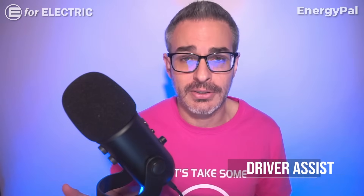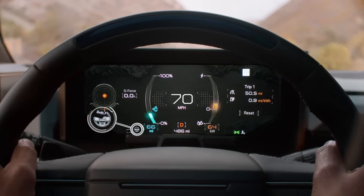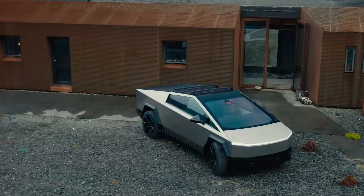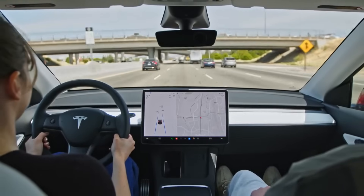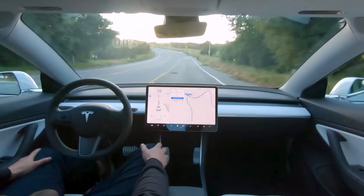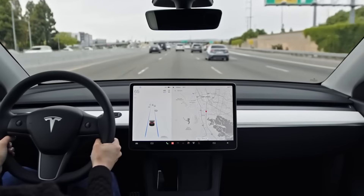Now let's talk about the driver assist features, which are important nowadays. The Hummer EV offers Super Cruise from GM, which honestly is not very good — I'm not a fan at all. The Cybertruck, being a Tesla, offers Autopilot, which I believe is by far the best driver assist feature on the market right now. Don't confuse this with the full self-driving package, which I believe is one of the biggest scams in recent automotive history — that's not what I'm talking about. But the Autopilot is awesome.